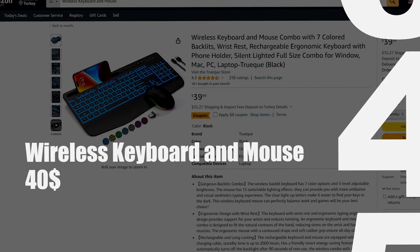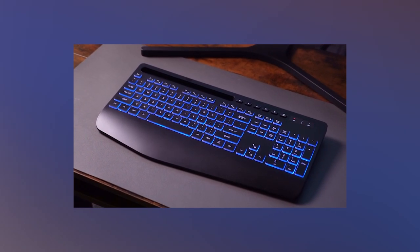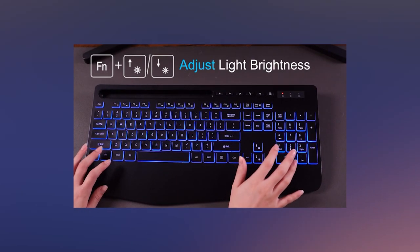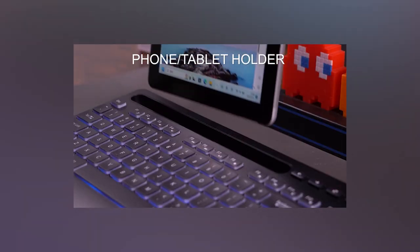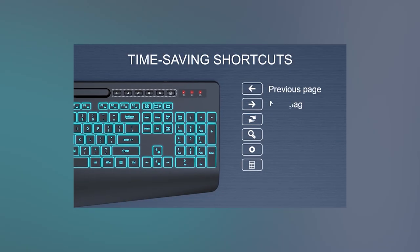Moving along to the fourth must-have: wireless keyboard and mouse. A wireless keyboard and mouse combo stands out as an essential tool for enhanced productivity and flexibility. The absence of cables not only declutters your workspace, but also provides the freedom to work from various positions, promoting a healthier ergonomic setup. These gadgets facilitate seamless navigation, allowing users to control their devices from a distance, fostering a more comfortable and efficient work environment. The wireless connection ensures a tangle-free experience, eliminating the hassle of dealing with cords.